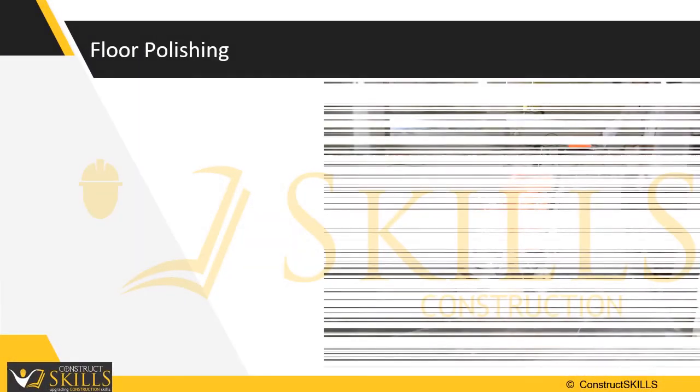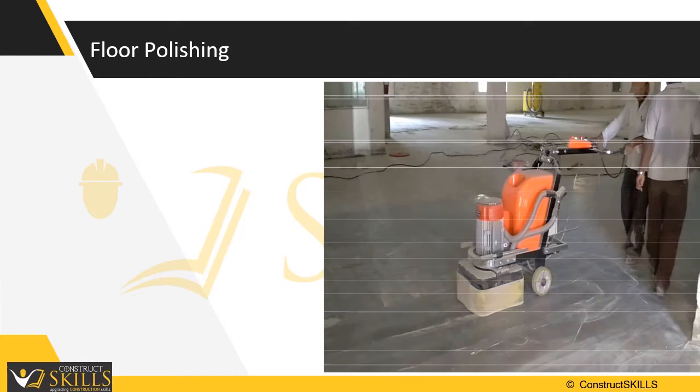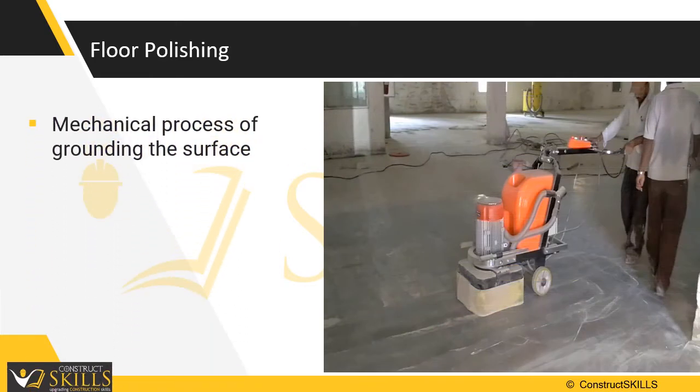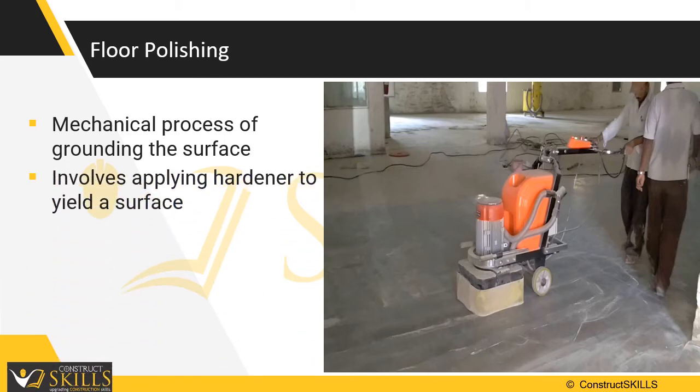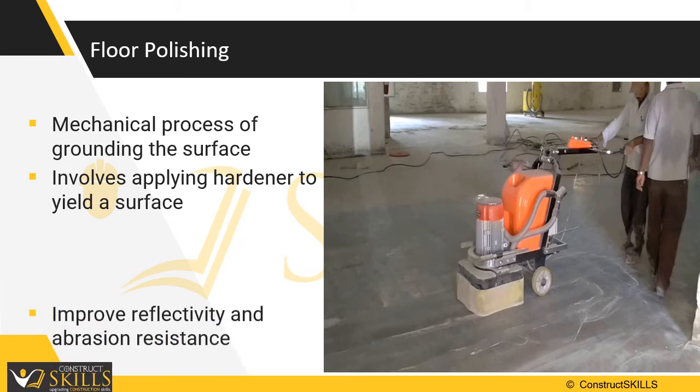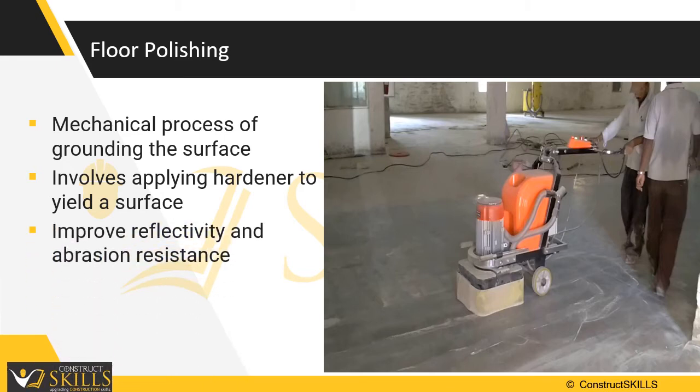Concrete polishing is the most significant flooring finish alternative followed in the last couple of decades. It is a mechanical process by which the surface of the concrete is ground and polished using a penetrating hardener to yield a surface that exhibits reflectivity and increased abrasion resistance. It makes the surface shine brilliantly, which is also long lasting and sort of permanent.